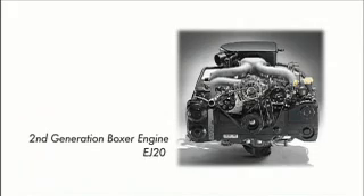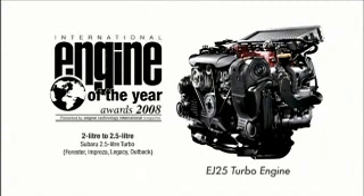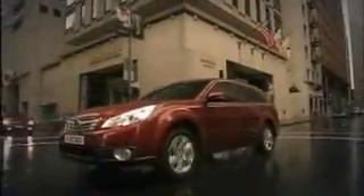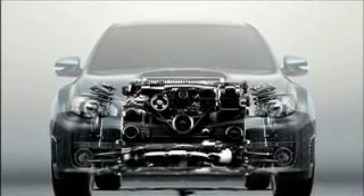In the 45 years since the first boxer engine was produced, Subaru has made continuous developments to its design. All of this knowledge is the direct result of years of constant effort. Subaru has been solely committed to the horizontally-opposed engine. The EJ25 turbo engine was awarded the International Engine of the Year in 2008. The boxer diesel engine was ranked third in its own class. This is concrete evidence that users adore the boxer engine and the advantages of its low centre of gravity, low vibrations and compact size.